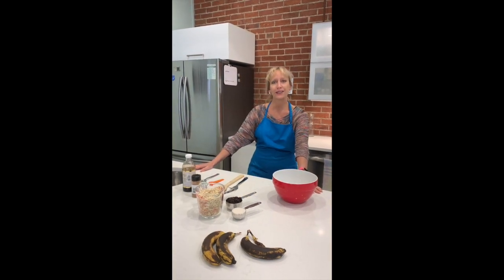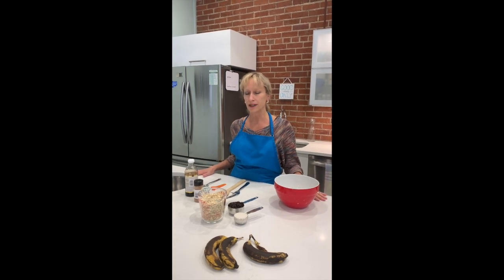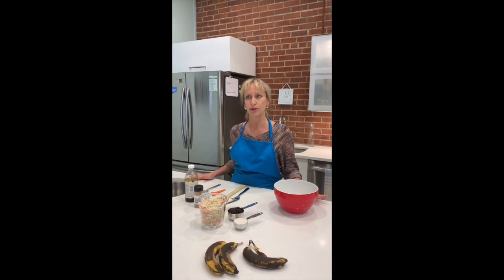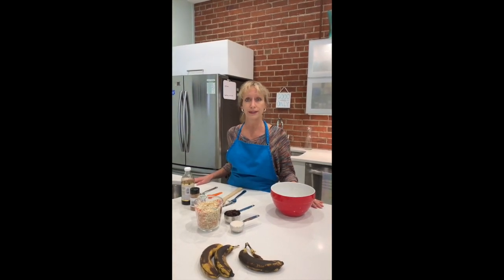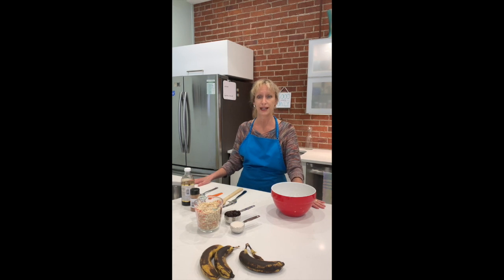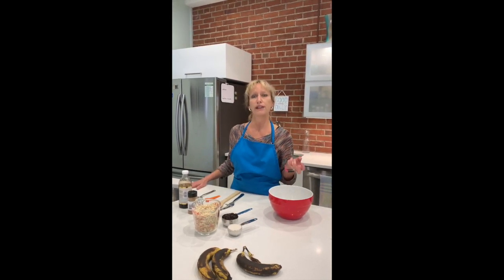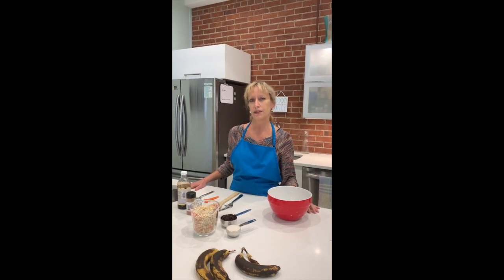Today I wanted to talk a little bit about carbohydrates, because this is a huge, misunderstood macronutrient. We talk about carbs all the time and a lot of people are afraid of them, but there's actually a huge difference between complex carbohydrates — such as oatmeal and the oatmeal cookies we're making today — and simple carbohydrates, which are simple flours and sugars, and those are processed and recognized completely differently by our bodies.